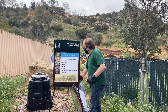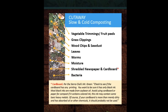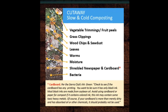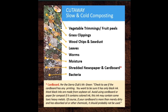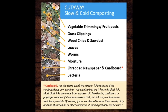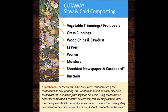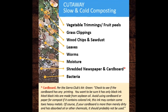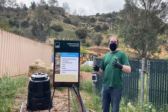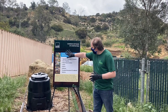This slide depicts a cutaway of a slow and cold composting bin. As you can see, it contains vegetable trimmings, fruit peels, grass clippings, wood chips, sawdust, and other compostable materials, as well as worms and other insects that will naturally migrate into the bin — which is why we advise that you place your bin on exposed soil. As you move further down in the bin, the material starts to further break down and resemble finished compost.